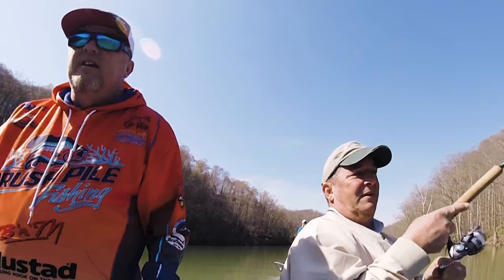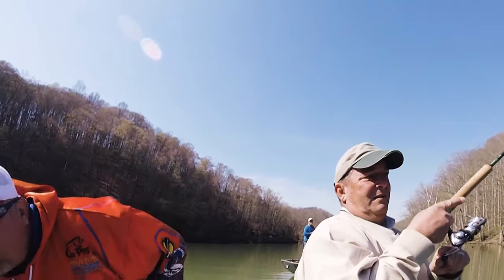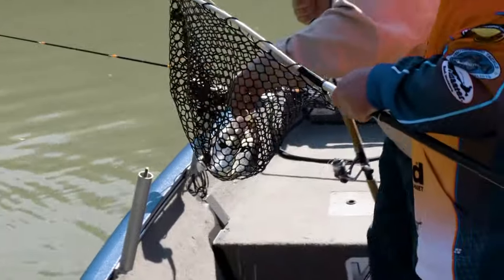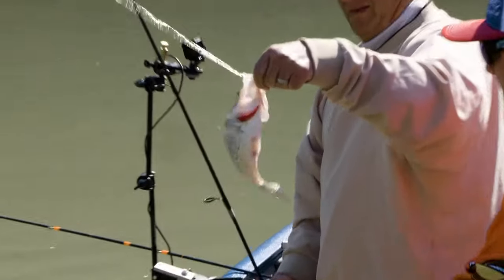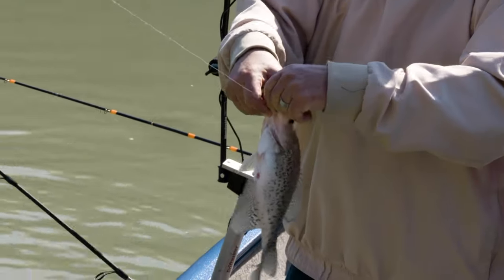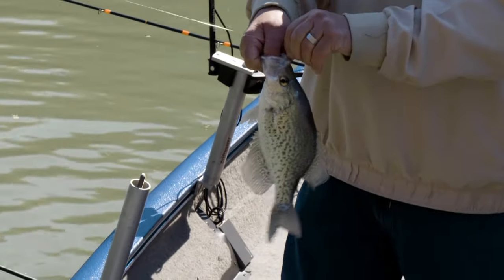Oh, you got this — oh, this is something. I've got shoulders on it, please. Let me get that net in place. Oh yeah, it's a good fish here. Oh yeah — look at that big black crappie, folks. Big old belly. Good fish.